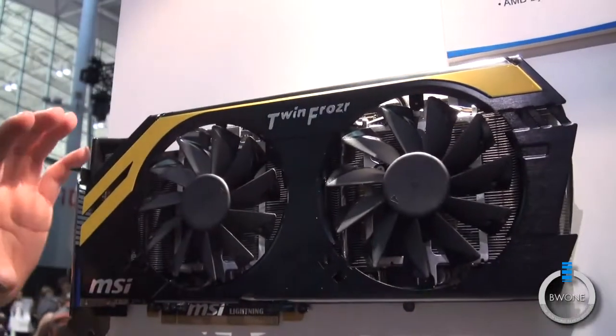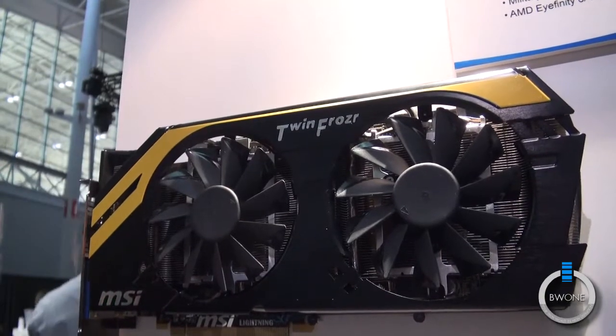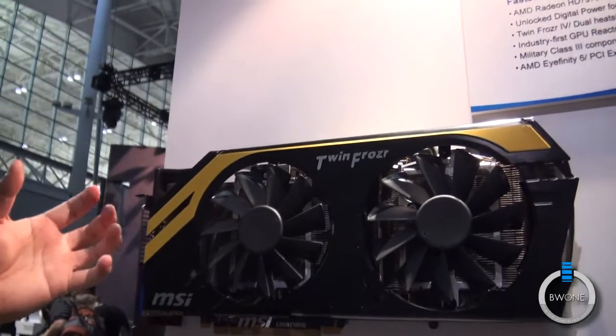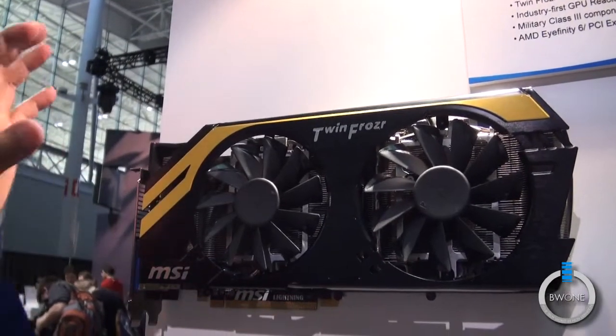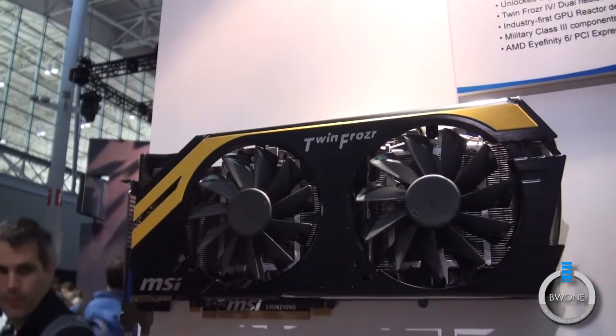The board itself actually has a lot of unique features. With this card we've introduced the GPU Reactor, which is an add-on board on the back of the card that allows you to have more overclocking headroom, especially if you're into extreme overclocking such as liquid nitrogen and stuff like that.